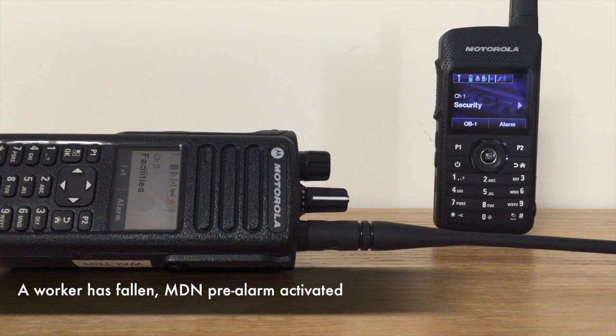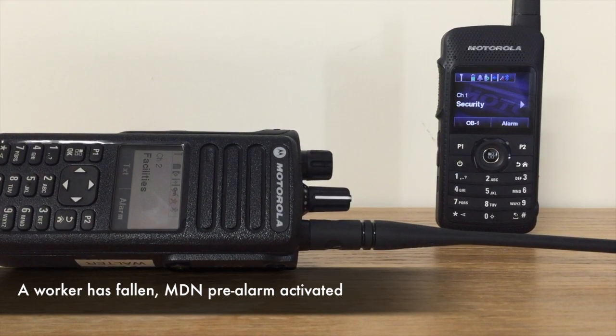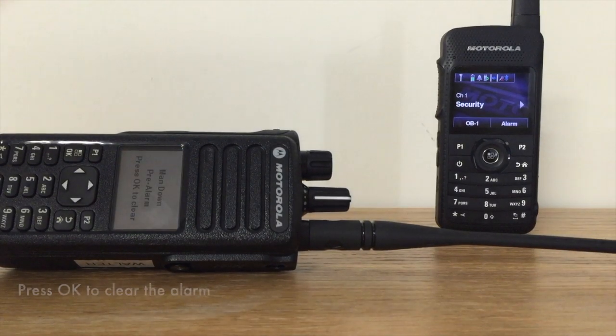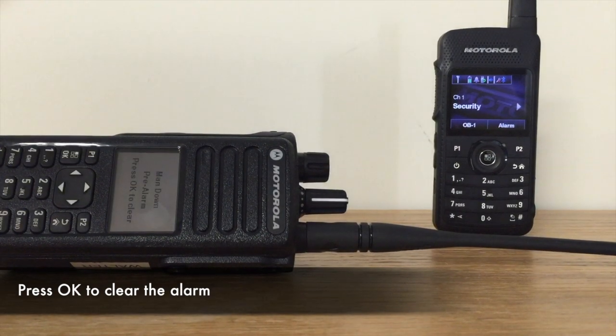When the application detects a potential fall or accident — in this case the radio is on its side — it will start a pre-alarm beep. This gives the worker a chance to clear any false alarms. Simply press the OK button on the radio and it will clear and reset the application.